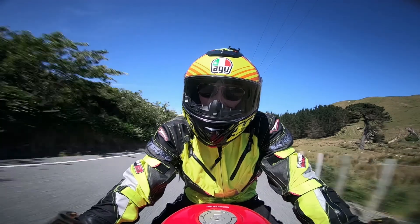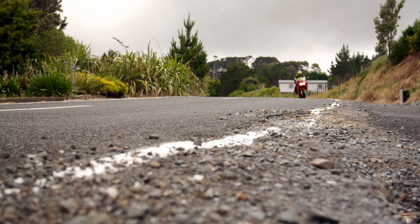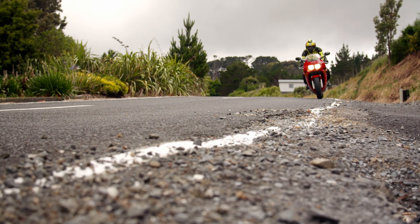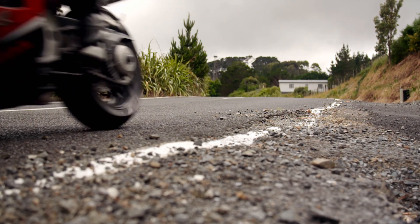Scan for poor or slippery surfaces that can affect your cornering. Avoid riding through it if possible. Don't spend too long looking at it — look where you want to go. Stay calm and trust your bike to handle the conditions.